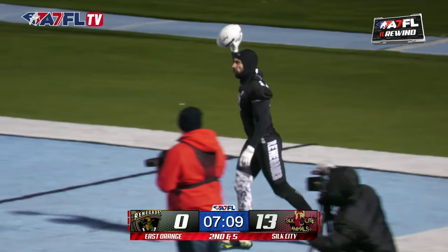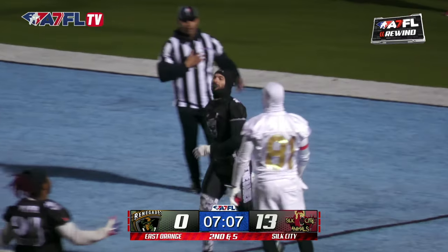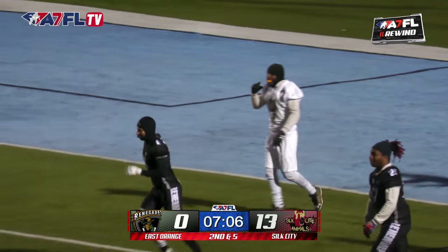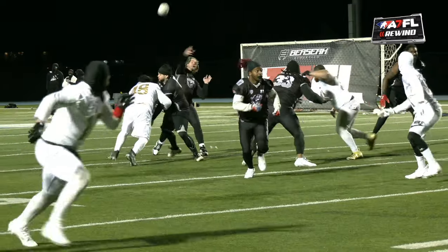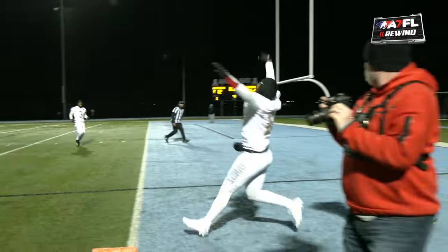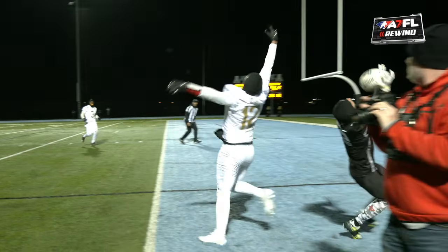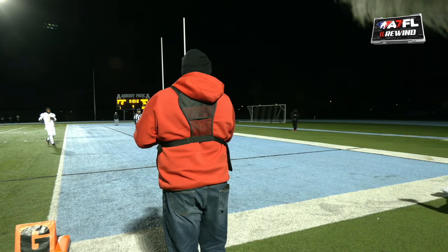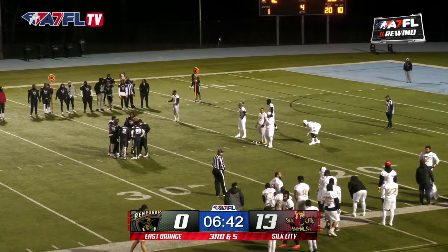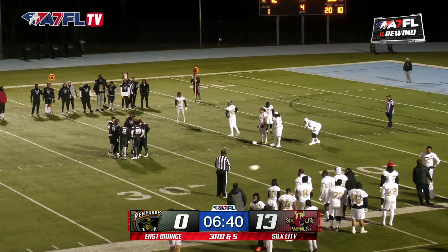Hold on now. Did they give it to Albana? Oh my goodness. They hate Corey. I wish we could slow down. Is this under review? Oh no! That was a catch! Yo, they took two touchdowns away from Corey!